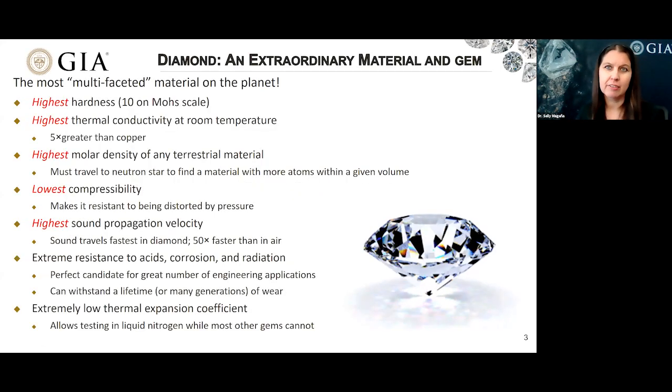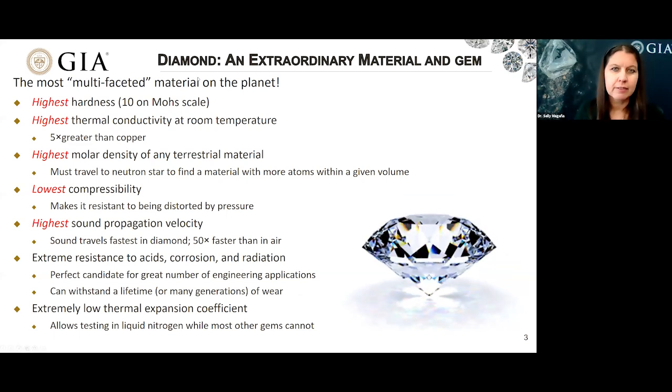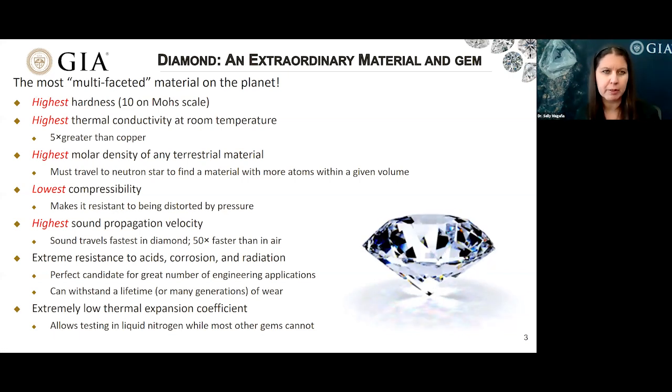When I'm discussing colorless diamonds and what truly distinguishes them as such an amazing gem, my mind immediately goes to the wide array of extraordinary physical properties that diamond possesses. Diamond truly is one of the most extraordinary materials on the planet. For example, it has the highest hardness — it's 10 on the Mohs scale, as most people are familiar with.